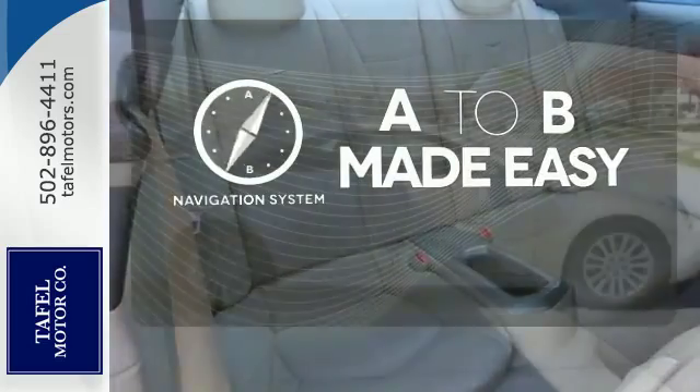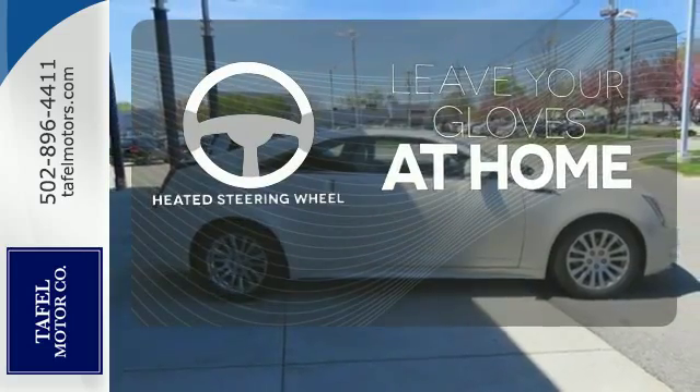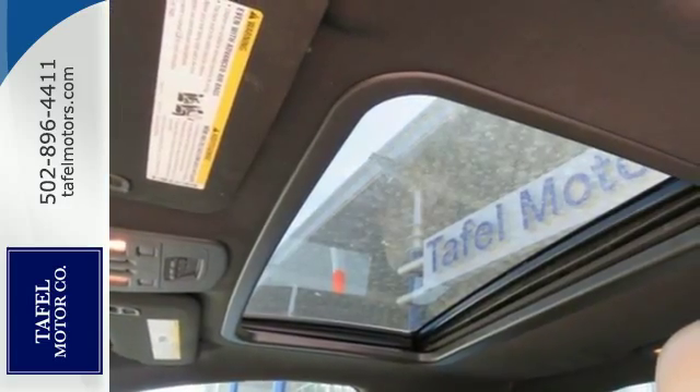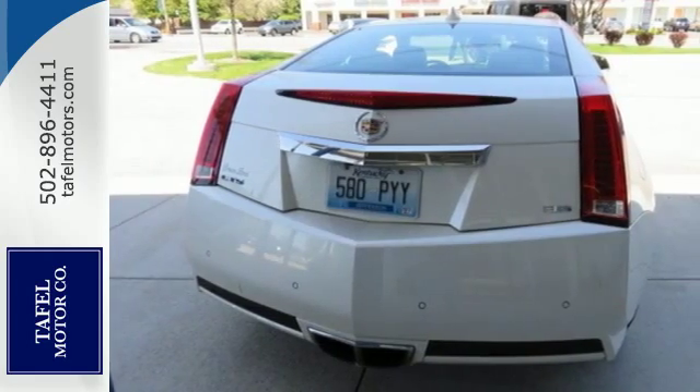Never feel lost again with the navigation system. Leave your driving gloves at home thanks to the heated steering wheel. Hindsight is 20-20 with the backup camera. The cabin of this CTS is cool and comfortable with sleek high-tech instrumentation ready at the touch of your fingertips.